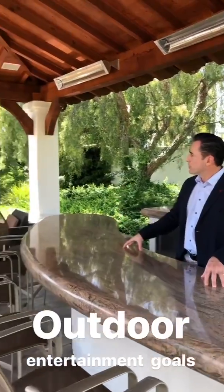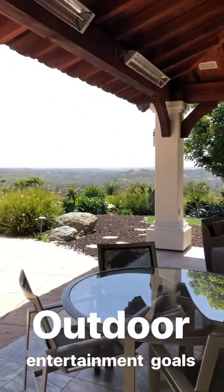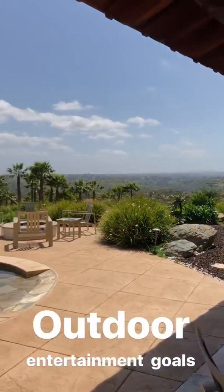Out here we get to relax at the pool house, and this is a very nice pool house. You have your own fireplace, outdoor TV, outdoor heaters, and a fire pit, all taking in these stunning views.